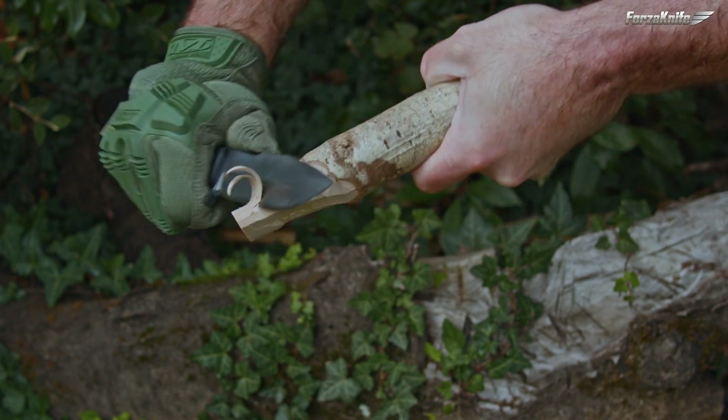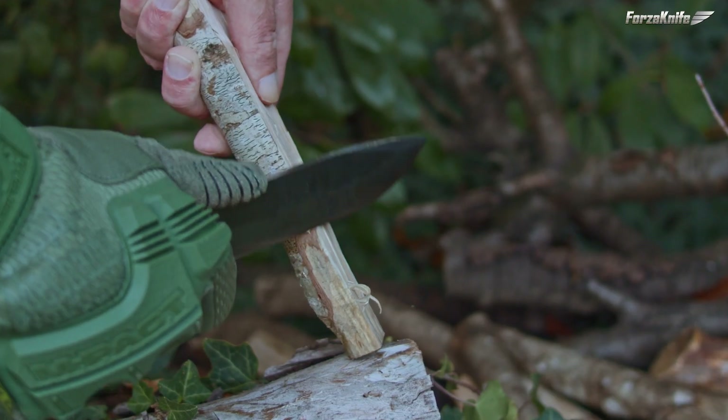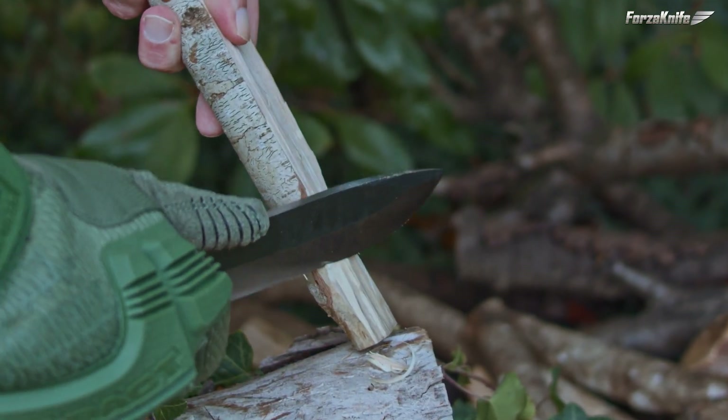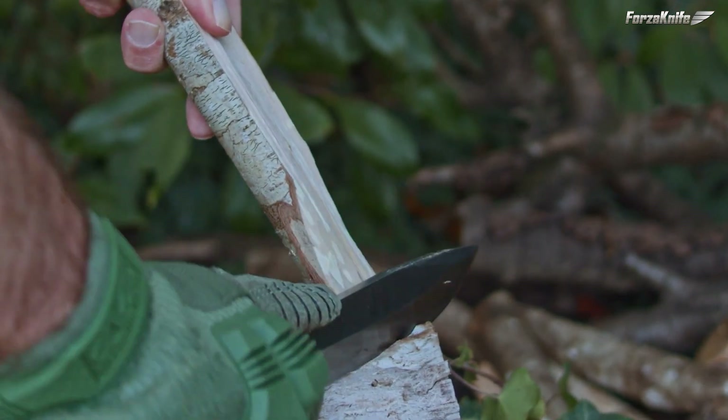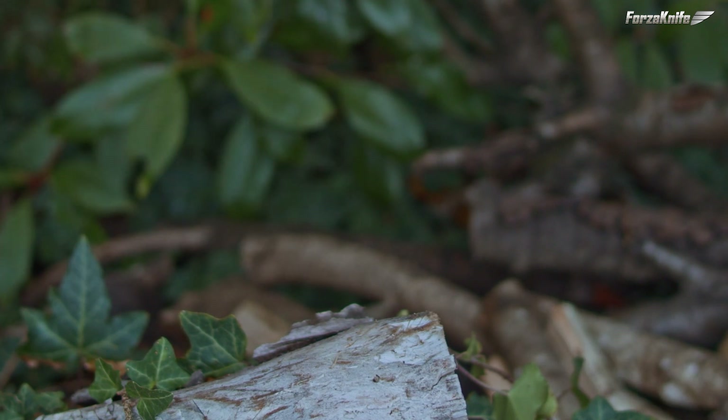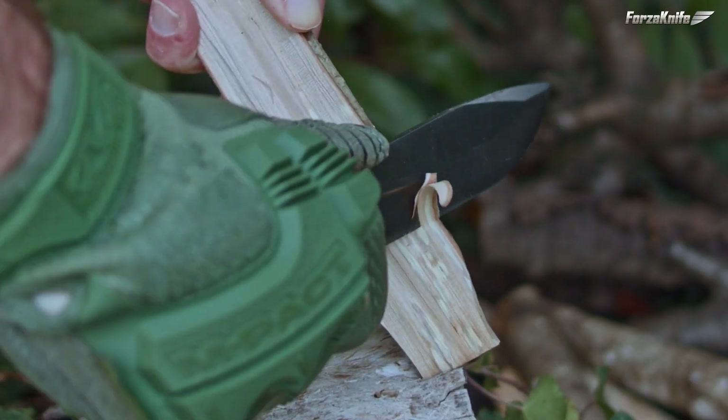They are truly tools designed for tough, repetitive operations. I hope you liked this video — if so you can like, share, comment and of course subscribe without forgetting to activate the bell so as not to miss any publications. Thank you all and see you soon for other knives.